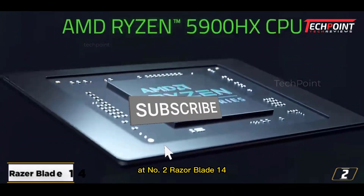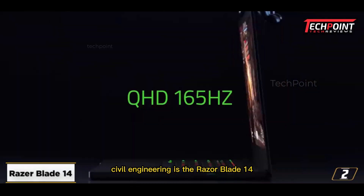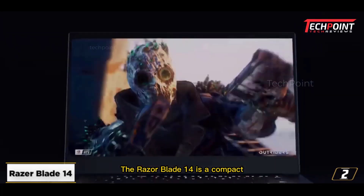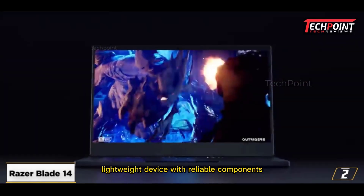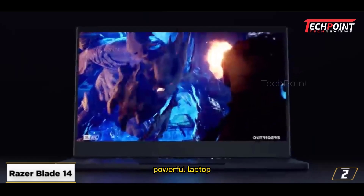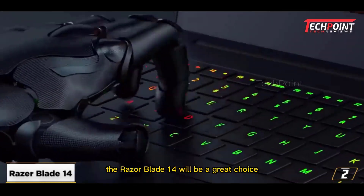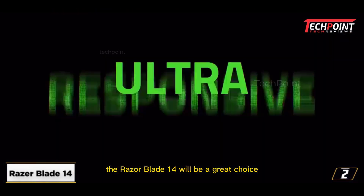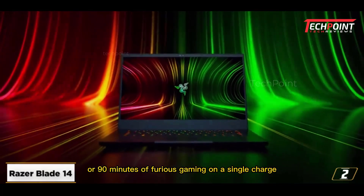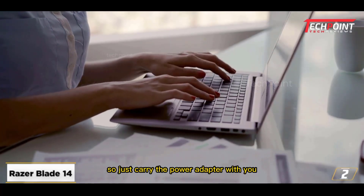At number two, Razer Blade 14. One of the greatest laptops for students studying civil engineering is the Razer Blade 14. It is a compact, lightweight device with reliable components. If you're looking for a compact, powerful laptop to complete your coursework and play taxing PC games, the Razer Blade 14 will be a great choice. You'll be fortunate to get six hours of normal usage or 90 minutes of gaming on a single charge, so just carry the power adapter with you.